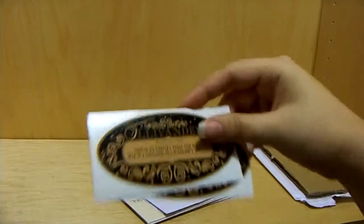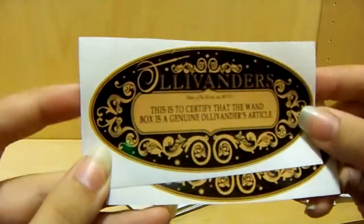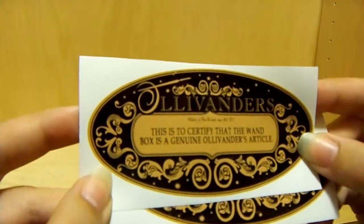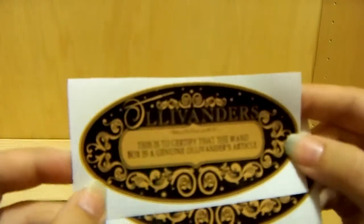First, right here are Ollivander stickers for the wand boxes. It says 'Ollivander's — this is to certify that the wand box is genuine, Ollivander article.' He gave me two of those, which is pretty cool.